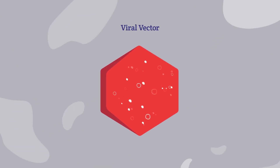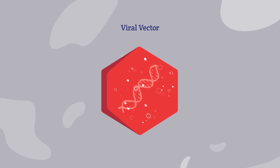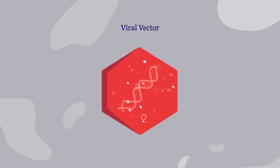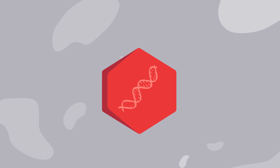A viral vector may be used to deliver this therapy to the cells. Scientists know that viruses are good at getting into cells, so they have learned how to remove the harmful parts of the virus and safely deliver the genetic material.